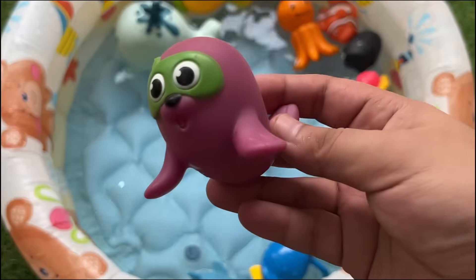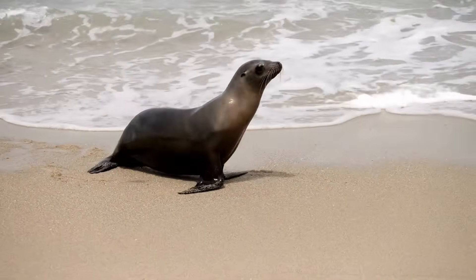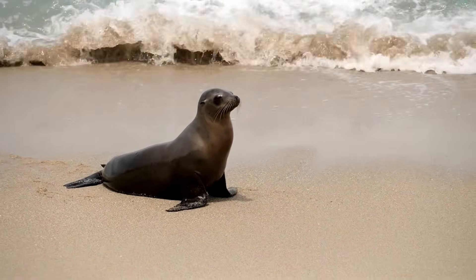Baby seals are born with soft, fluffy white fur. They wiggle on land but swim like rockets in the sea. Seals have special whiskers that help them feel fish nearby.